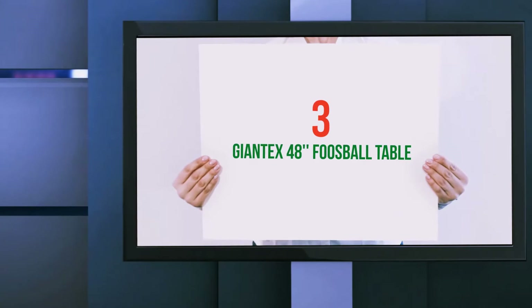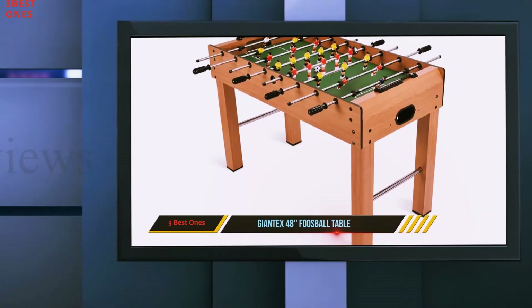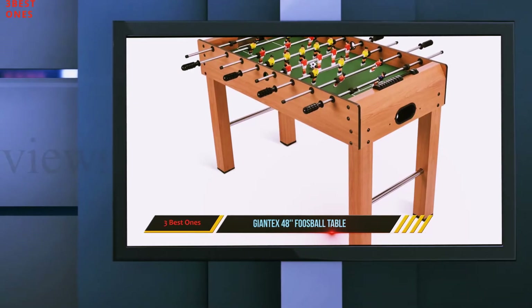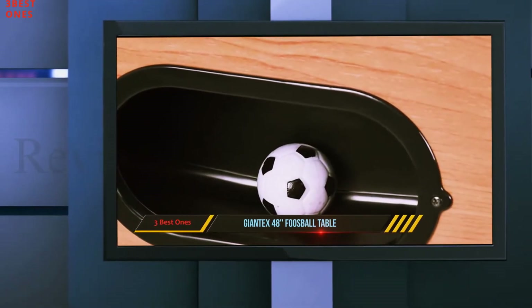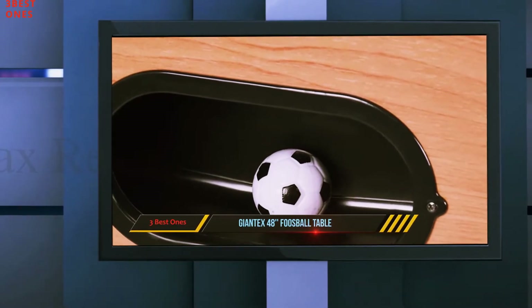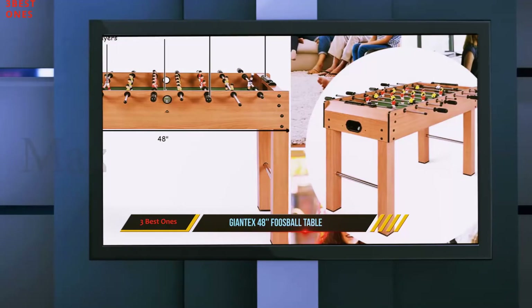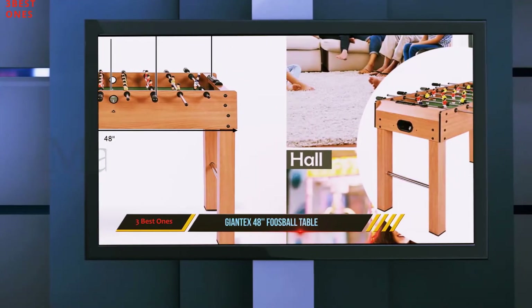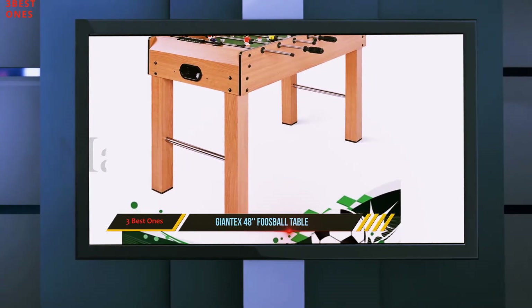Starting at number three, the Giantex 48-inch foosball table. This table is the perfect addition to any indoor amusement area with family, friends, or even colleagues. It is a brand new addition to the Giantex range and boasts numerous high-quality features introduced by the Giantex brand.